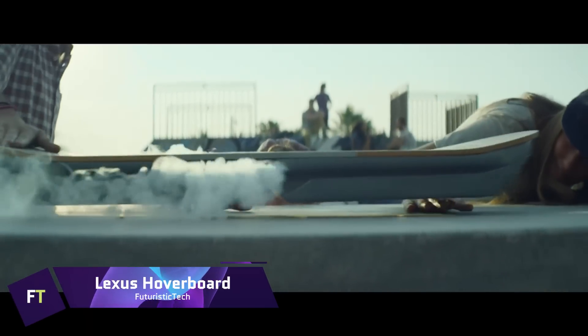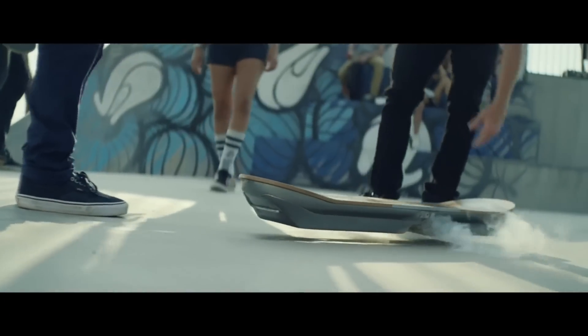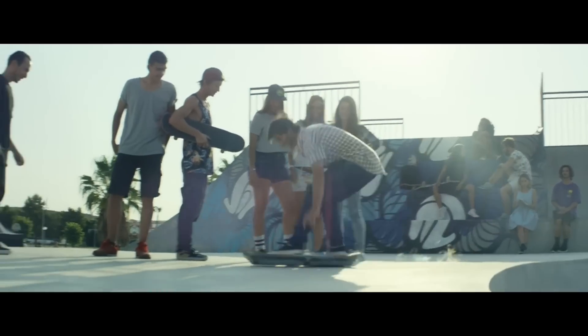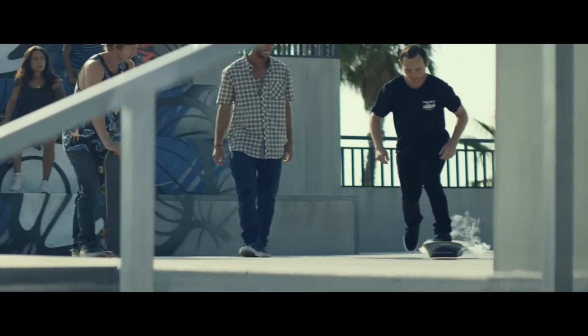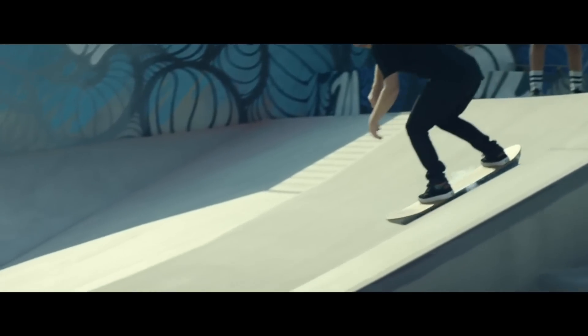Lexus Hoverboard — an innovative product that combines cutting-edge technology with stylish design, the Lexus hoverboard was introduced to the public in 2015. Hoverboards use magnetic levitation to float above the ground by means of a magnetic track and superconductors cooled by liquid nitrogen. This cutting-edge technology makes for a smooth and fantastical journey, like something out of a science fiction novel.